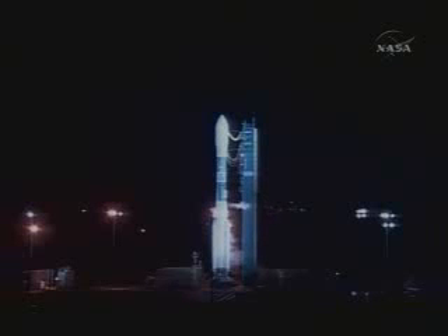T-minus 20 seconds. Lock stopping and work. T-minus 13. Green board.